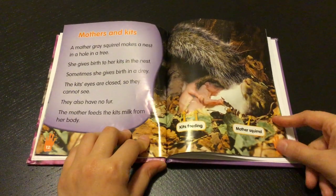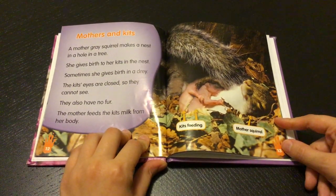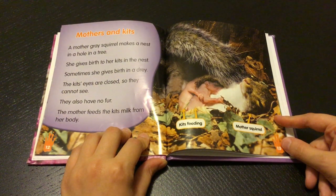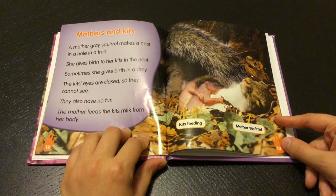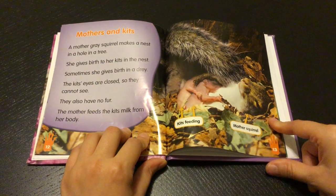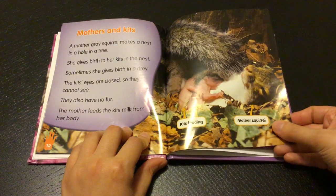Mothers and kits. A mother gray squirrel makes a nest in a hole in a tree. She gives birth to her kits in the nest. Sometimes she gives birth in a dray. The kits' eyes are closed so they cannot see. They also have no fur. The mother feeds the kits milk from her body.